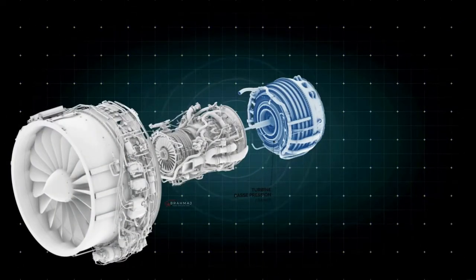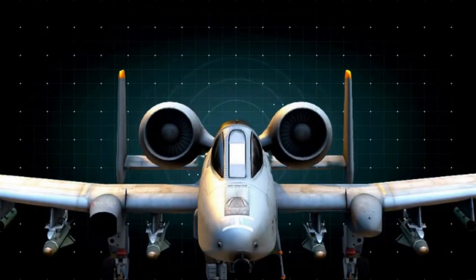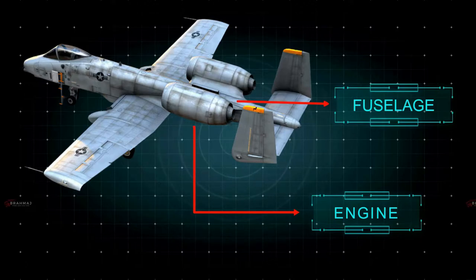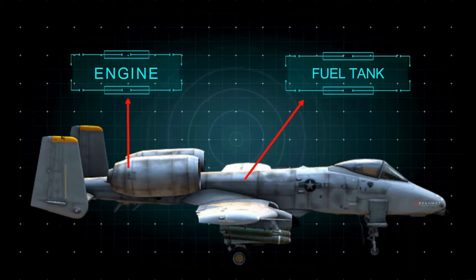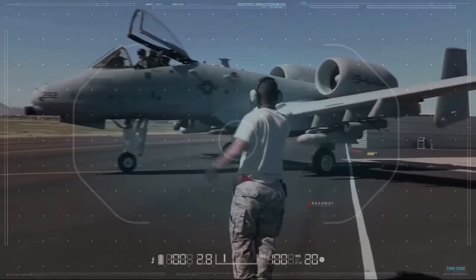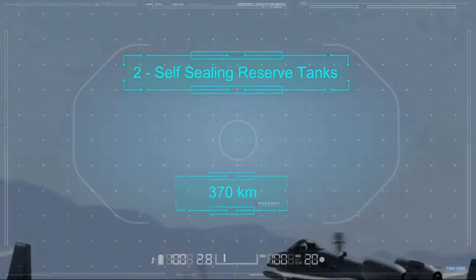The pilot is also equipped with night vision goggles and an infrared imaging display of the Maverick AGM-65. The A-10 Thunderbolt is powered by two TF34-GE-100 non-afterburning turbofan engines supplied by General Electric, each supplying 9,065 pounds of thrust. The engines are fitted high on the fuselage, allowing the pilot to fly fairly easily with one engine inoperable. All four fuel tanks are located near the aircraft's center and separated from the fuselage. In the event all four main tanks are lost in combat, two self-sealing reserve tanks contain fuel for 370 km of flight.